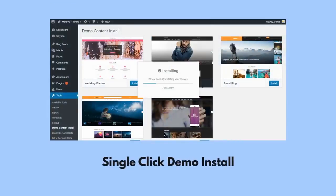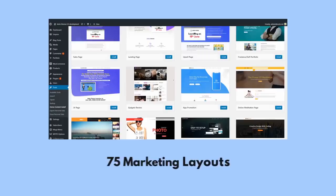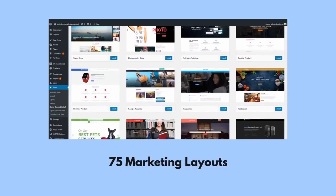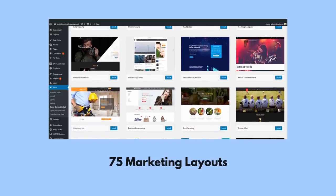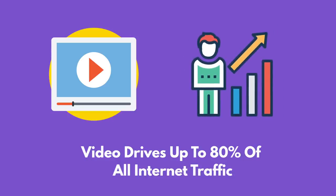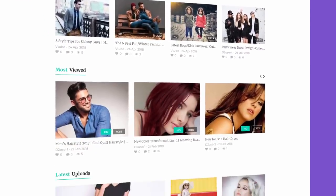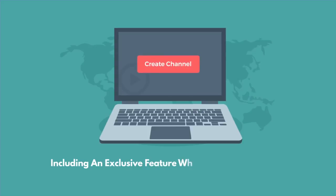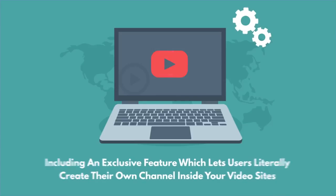You can upload any layout in a single click, then customize any element with the world's easiest-to-use drag-and-drop editor. If you prefer, you can start from scratch and select from a dazzling combination of marketing layouts and elements to create the site or page of your dreams. Because video drives up to 80% of all internet traffic, Moto Theme lets you take advantage with video blog layouts and full video support on any page or site you create — including an exclusive feature which lets users literally create their own channel inside your video sites, just like YouTube.